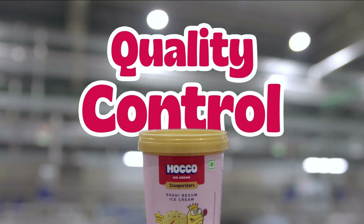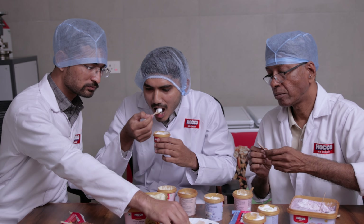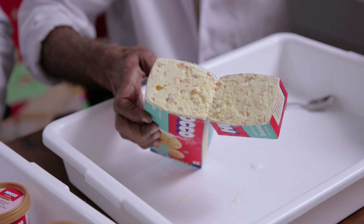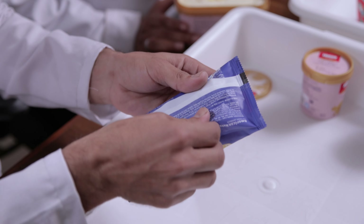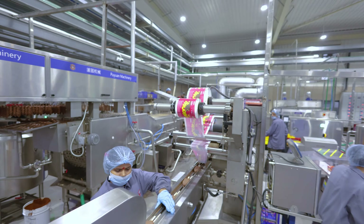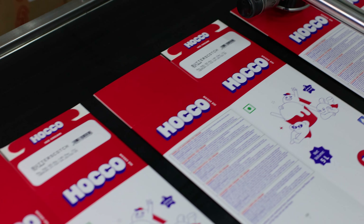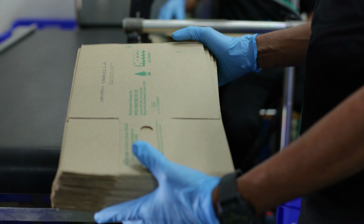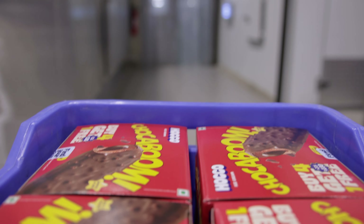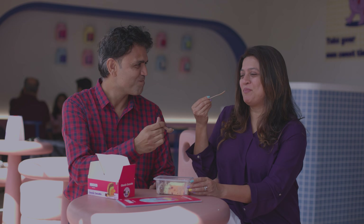And now for the moment of truth — quality control! Our expert taste testers ensure each scoop is as delightful as the last. They evaluate the texture, smoothness, taste, and packaging, ensuring everything is perfect and then give it their approval with a thumbs up. Each package gets a label as unique as a snowflake — meticulously labelled with essential information including batch number, maximum retail price, and date of packaging, ensuring transparency and traceability for our valued customers.